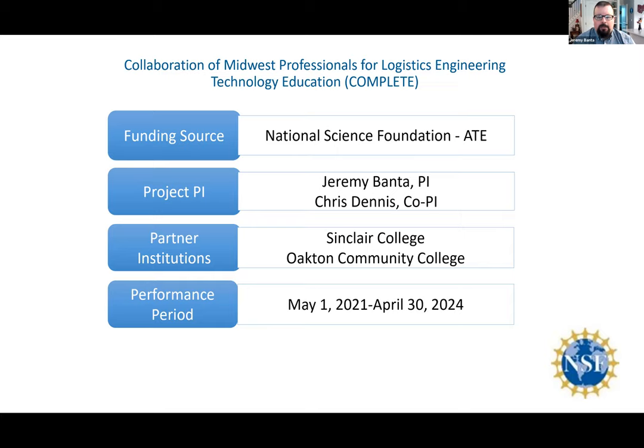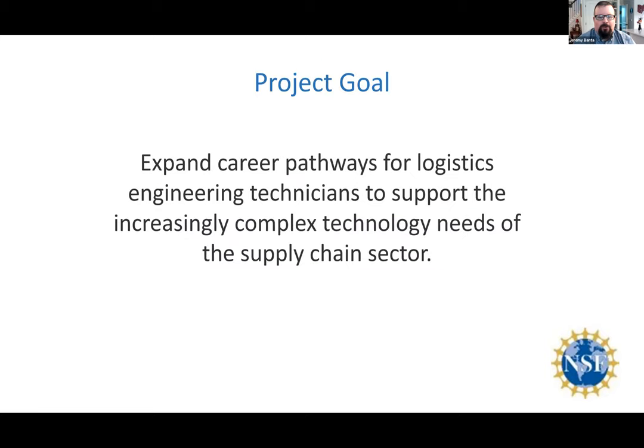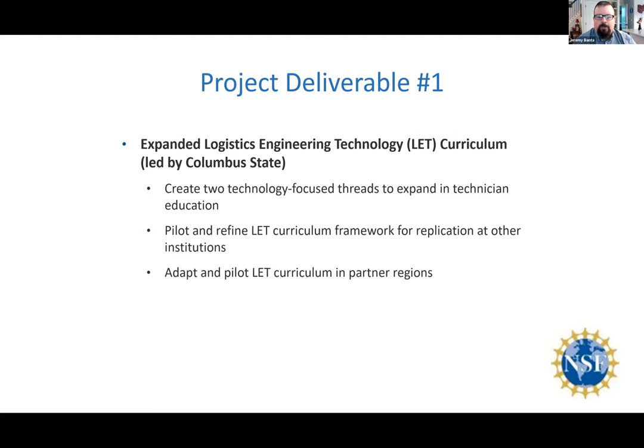The third grant is COMPLETE, and hopefully there will be a fourth grant — we have some ideas for proposals to follow on. The COMPLETE grant's primary goal is to share what we learned on the previous two grants with others, specifically Sinclair and Oakton, but also through a network. There are four deliverables on that grant. The first is led by Columbus State and revolves around dissemination of information from prior grants as well as what's happening currently, with formal partners Oakton and Sinclair, as well as through continual outreach locally and at national level events.